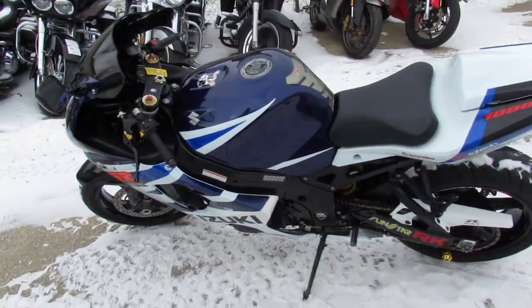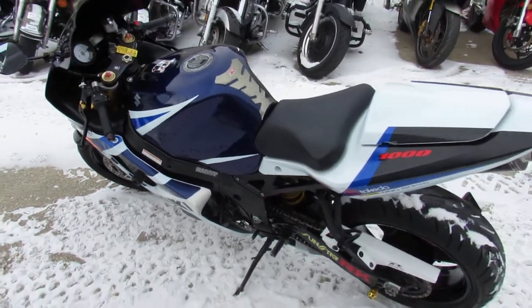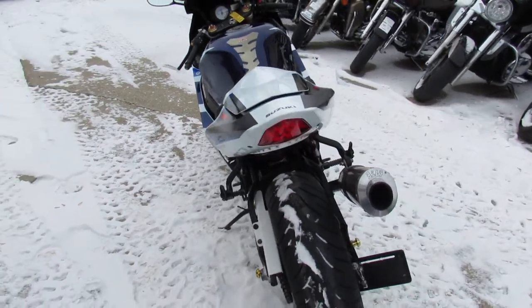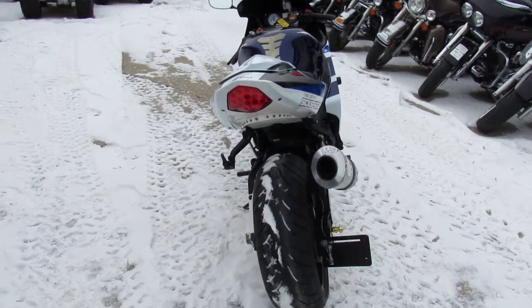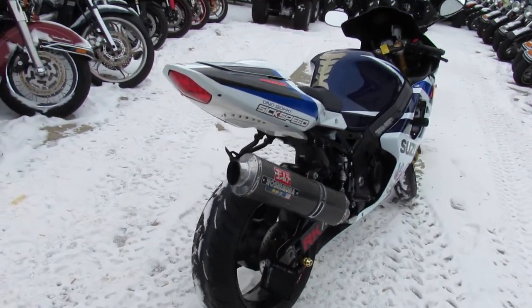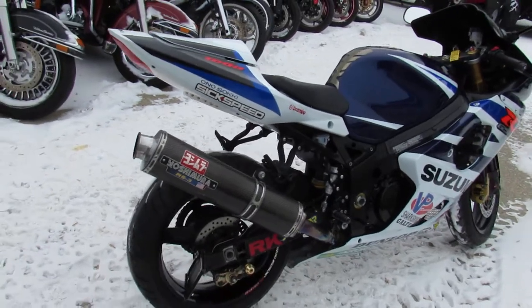Hey guys, it's ApprovalPowerSports.com here. We've got over 600 used bikes at our showroom for sale. Today I'm going to show you the used Suzuki GSX-R1000 for sale for only $39.99 guys. This one's a sharp bike with only 13,274 miles.